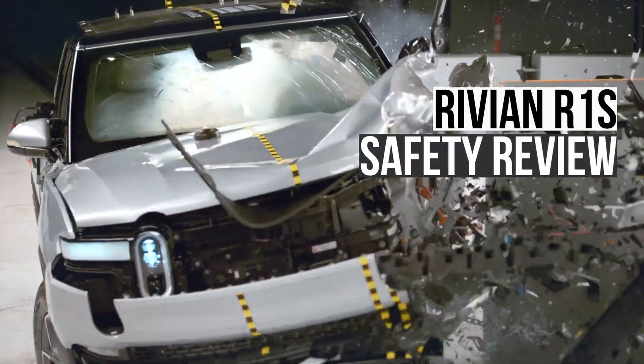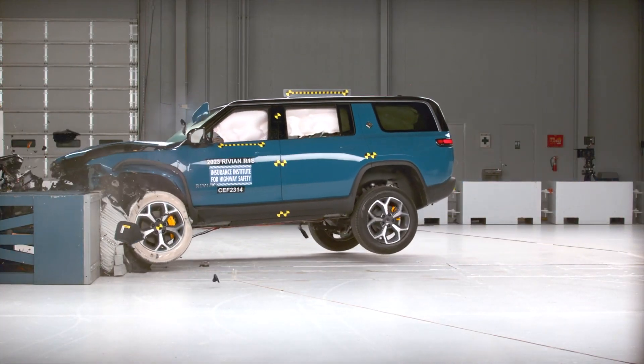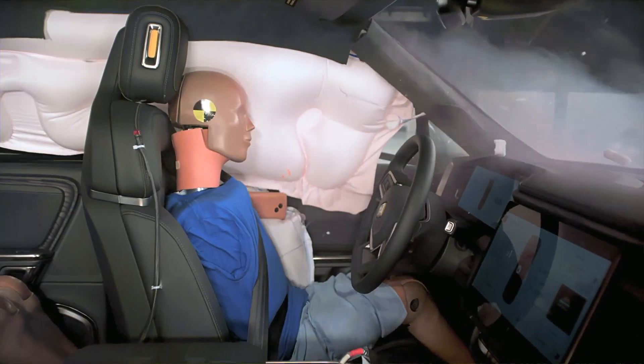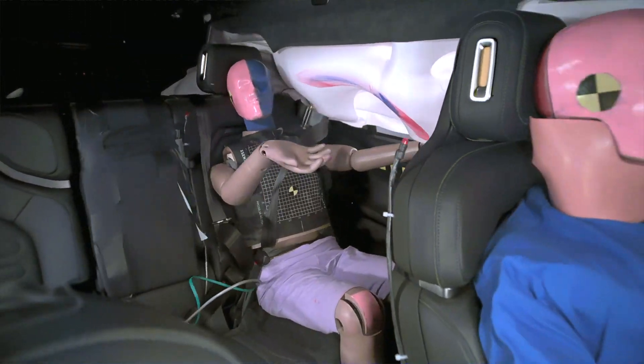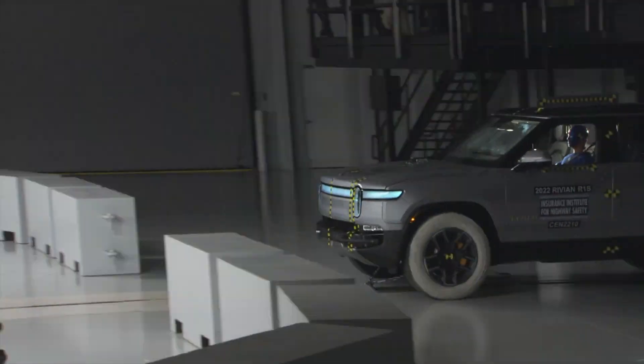The R1S is a new full-size electric SUV from Rivian. Is this new company capable of producing a vehicle that can withstand some of the most demanding crash tests in the world? Let's find out. From protecting rear seat passengers to headlight performance, we'll break down everything you need to know to determine if this vehicle is the smart choice for you and your family.